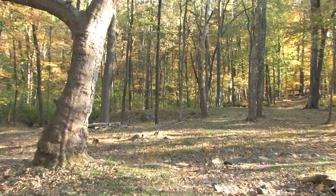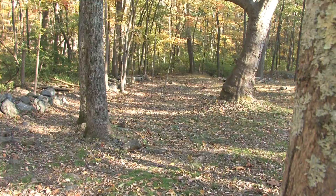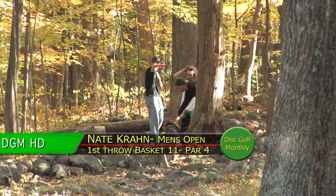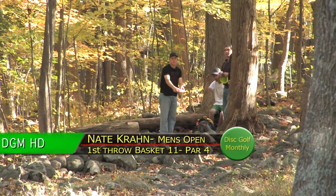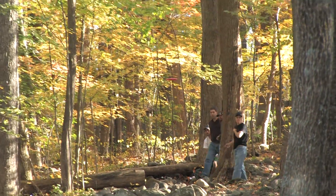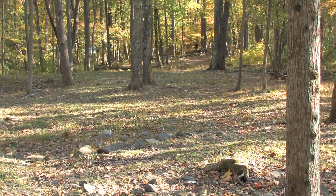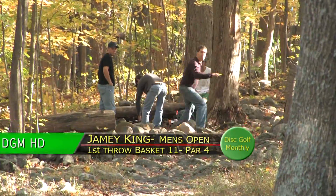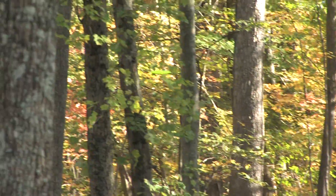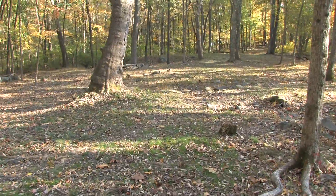Tremendous release there — caught a tree at the end, but he got a lot of distance. Good view of Nate's shot there, coming right down the middle. Nice, low, flat shot — just caught a tree. I think he'll still be in good position with that. Jamie with another nice shot — nice smooth delivery, well placed.